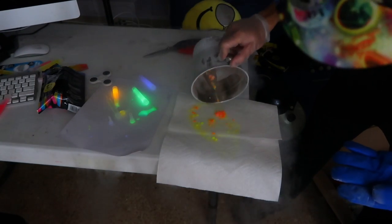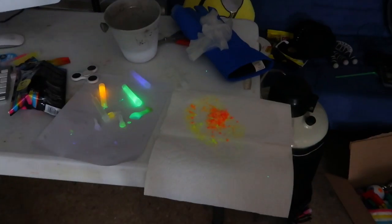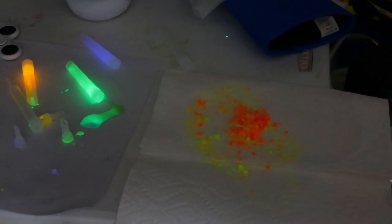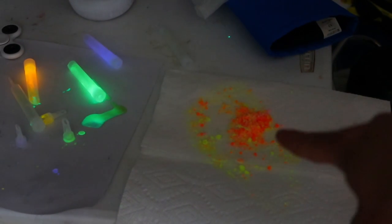Look at all the pieces — there it is! There's the glow juice. I'll shut the lights and we'll see if we can see any glow coming back to the glow stick pieces.